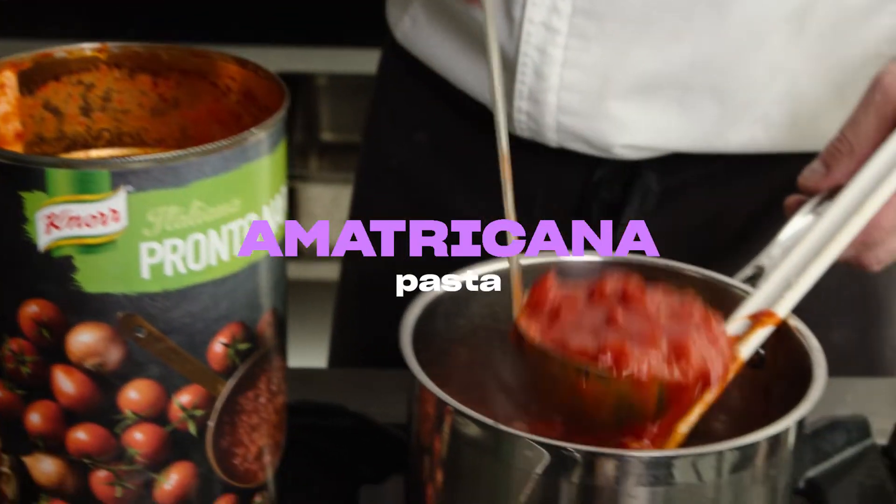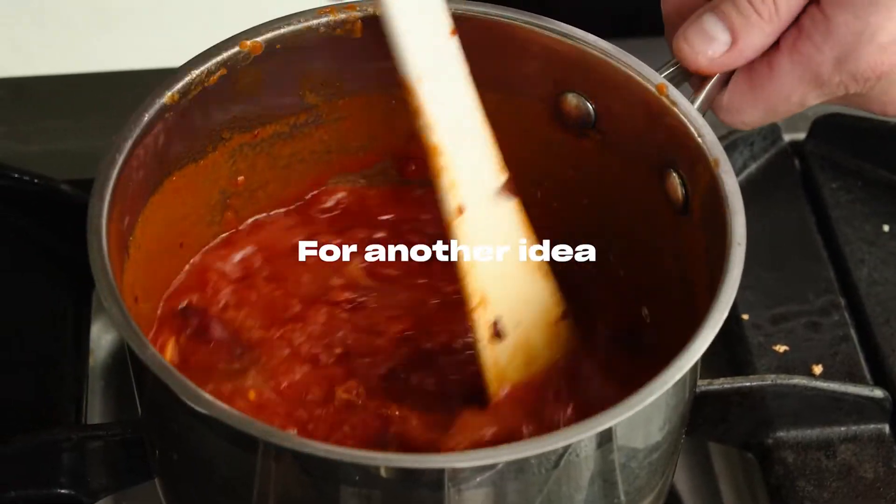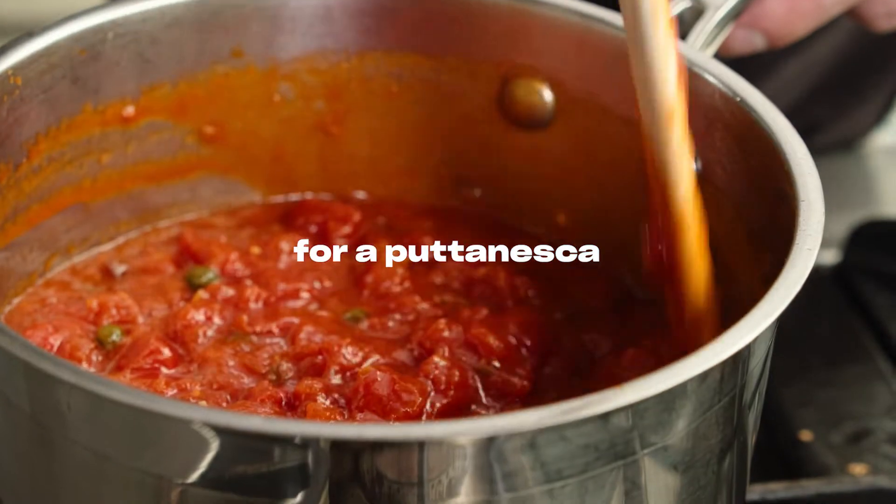Create a delicious Amatriciana pasta by adding pancetta, garlic, and chilli. For another idea, add garlic, anchovies, olives, capers, and chilli flakes for a Puttanesca pasta sauce.